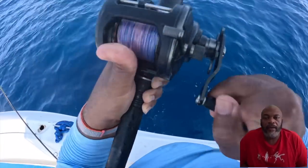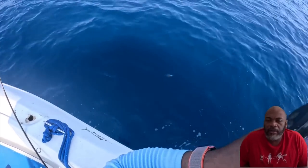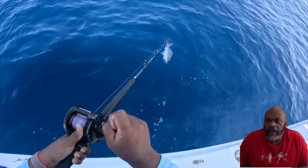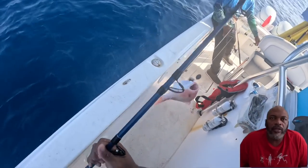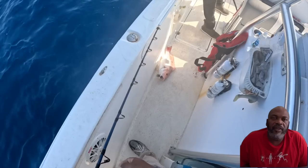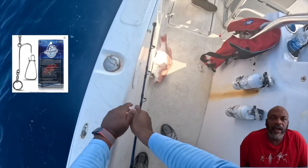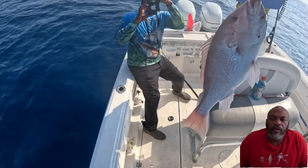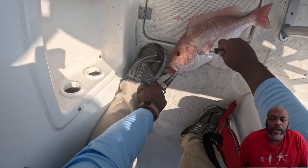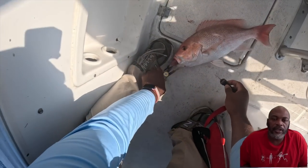This is the final spot — a really good one with some stud American red snapper. I also want to talk about the venting process: you're required to have a venting tool on your boat. I keep both a venting tool and a descending device — I prefer the descending device because the fish have a better chance to survive. Keep both on board just in case. Thanks for watching.